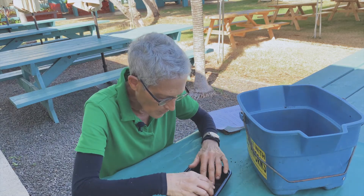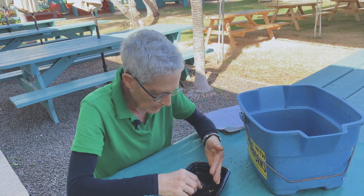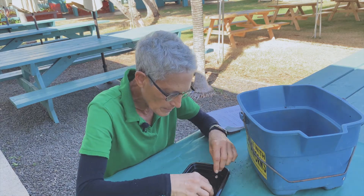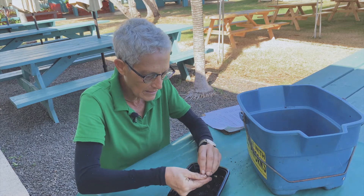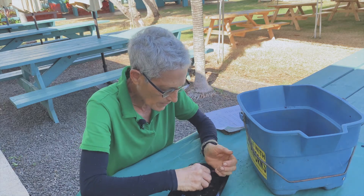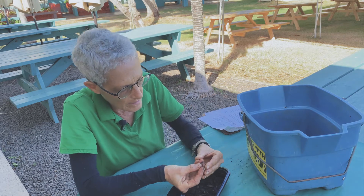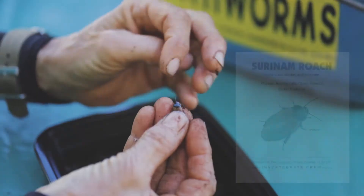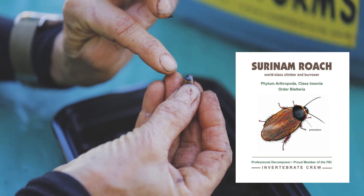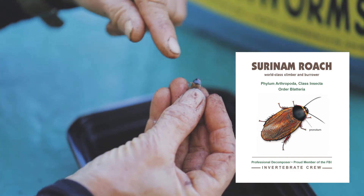Let's start with the adult because I think it'll be easier to see the pronotum, which is an anatomical feature I'd like to point out. So all roaches have an anatomical feature that's characteristic of roaches only — it is a little shield that protects the thorax. Do you see that shiny little shield shape? All roaches have that; it's called the pronotum, and it's a characteristic of the roach or blatterian group.